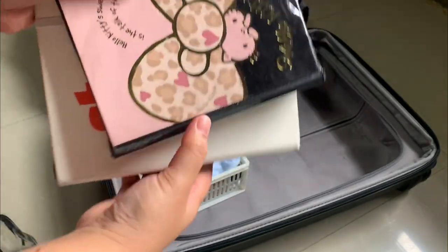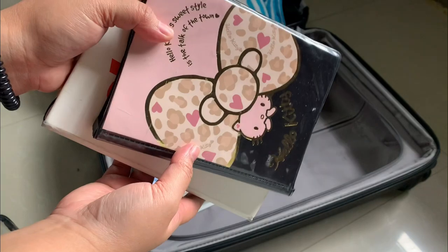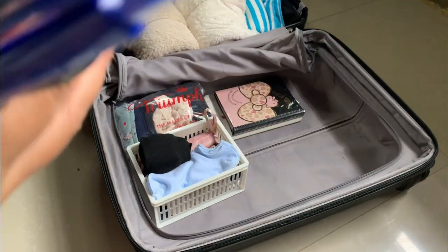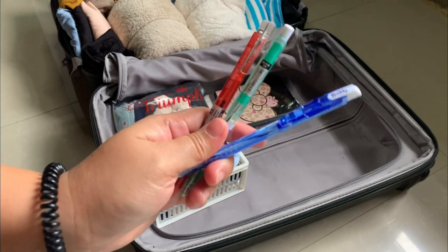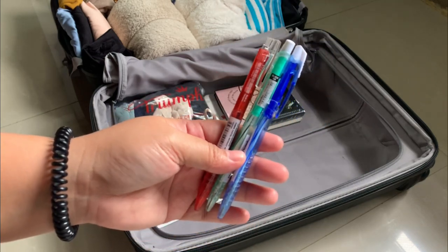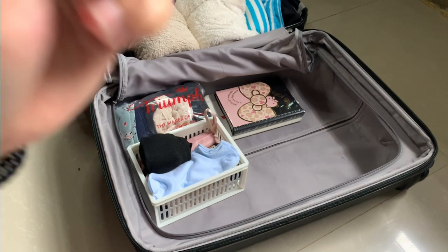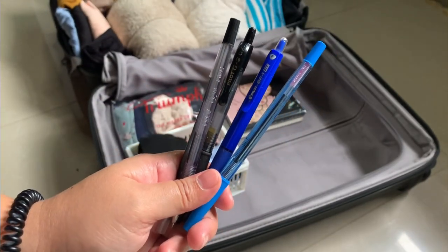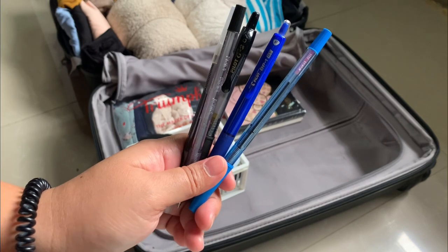I'll also bring two notebooks aside from my iPad, which I'll use while studying for the OSCE. Next, I will bring a bunch of pens that I'll use most of the time while working in the hospital, so it's safe to bring three pieces of each color. You may also opt to buy these when you arrive, but it's all up to you.